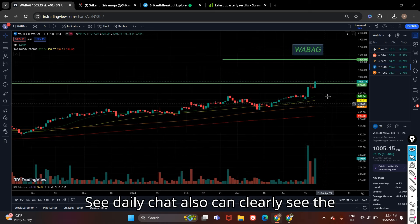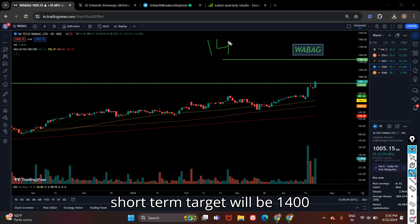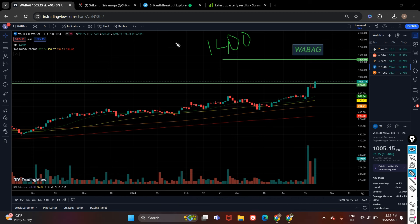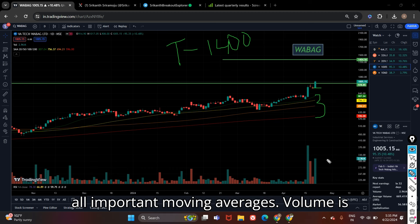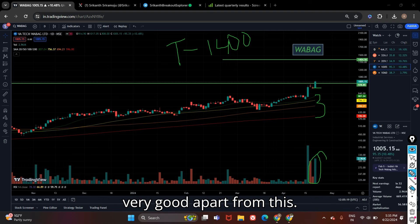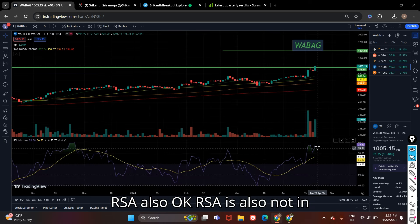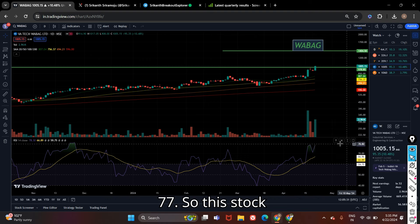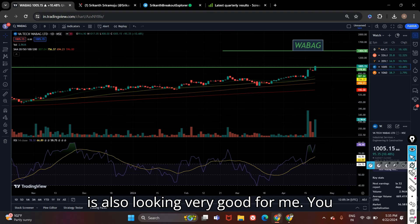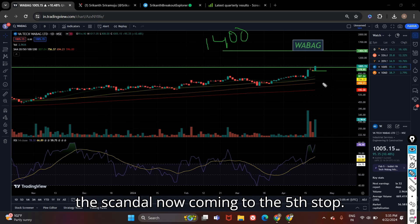On the daily chart you can clearly see the breakout candle. The short-term target will be 1400. The stock is also fundamentally very good. You can place a stop loss below this candle. The stock is trading above all important moving averages and volume is very good. RSI is also not in overbought zone — it is trading at 77. This stock is looking very good. Keep it in your watchlist — target is 1400 and stop loss below this candle.